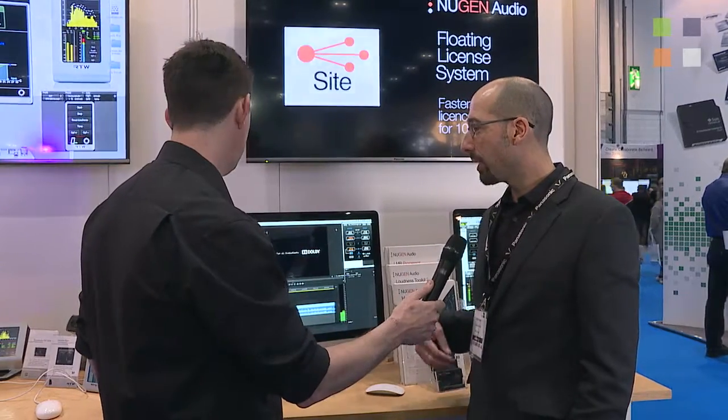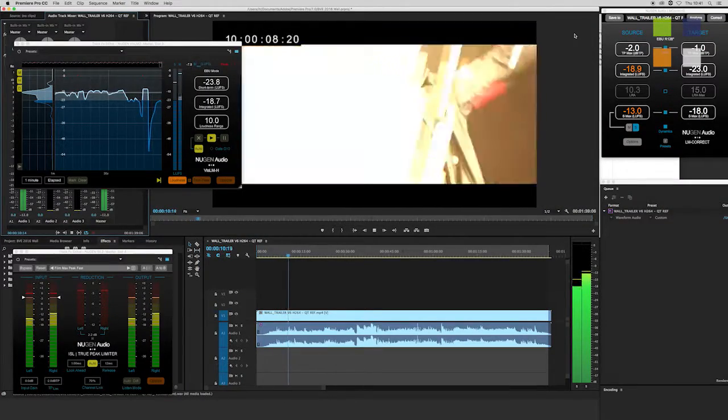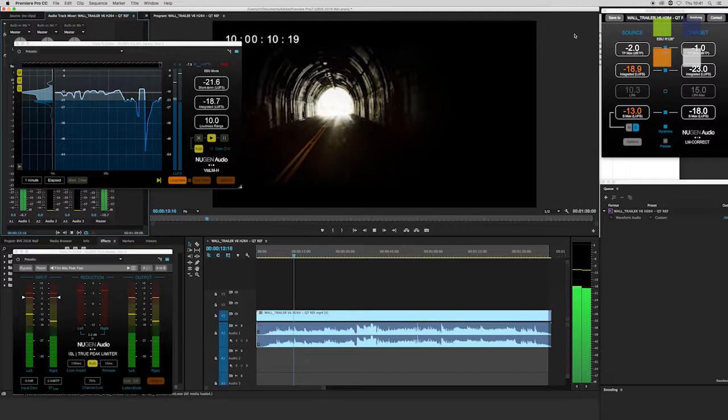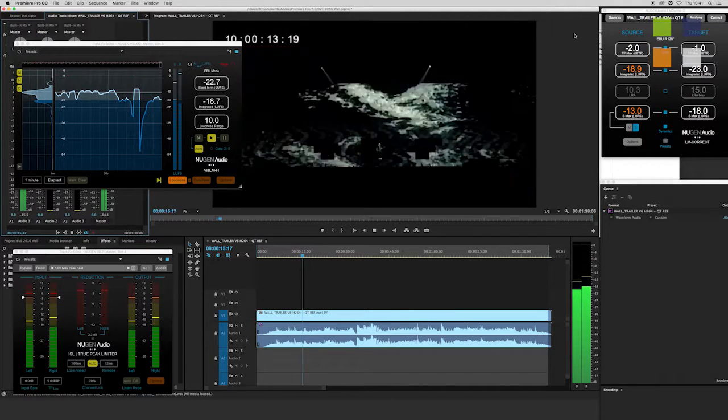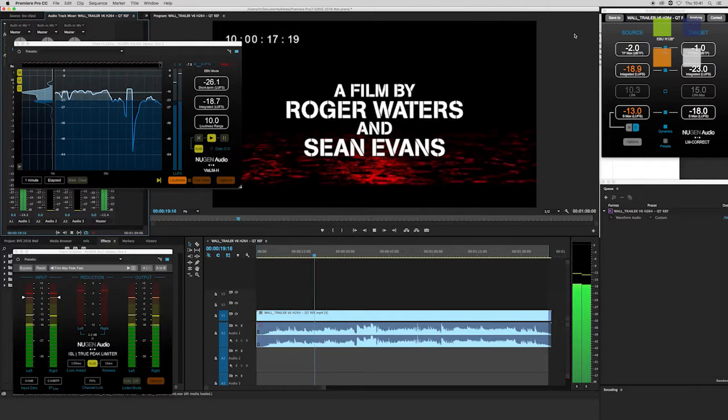This one we're looking at the Loudness Toolkit. The Loudness Toolkit is a bundle of three plugins providing a really smooth post-production workflow for meeting loudness targets, including Visalem, which is the real-time loudness meter, ISL, which is the true peak limiter, and also LM Correct, which is the quick fix loudness tool.